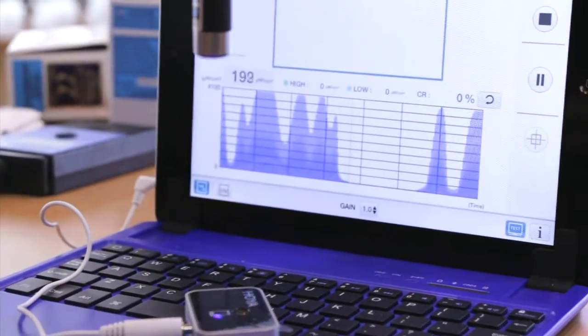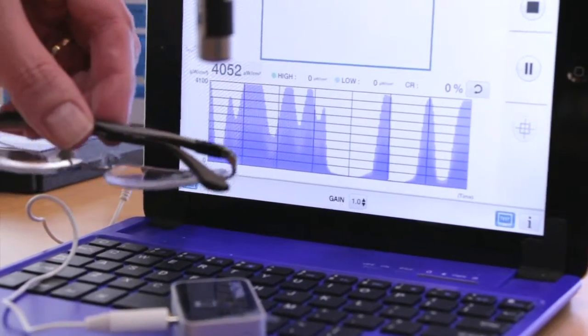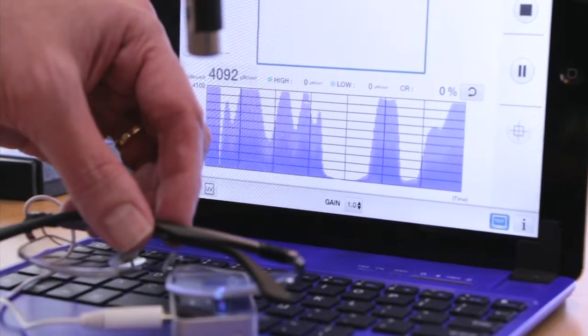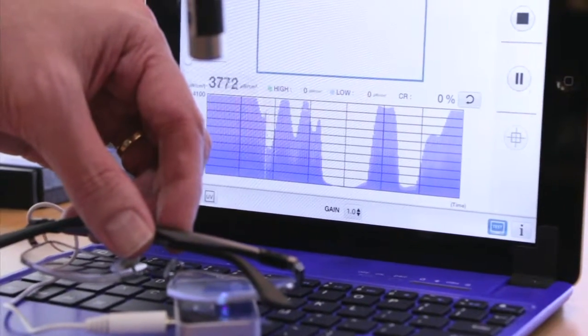Now if I put a pair of glasses in between to see what kind of protection we can get — you can see that it's not changing a whole lot there.